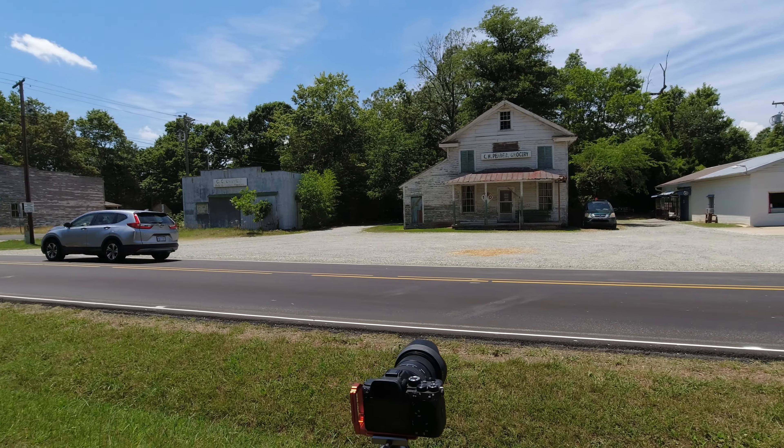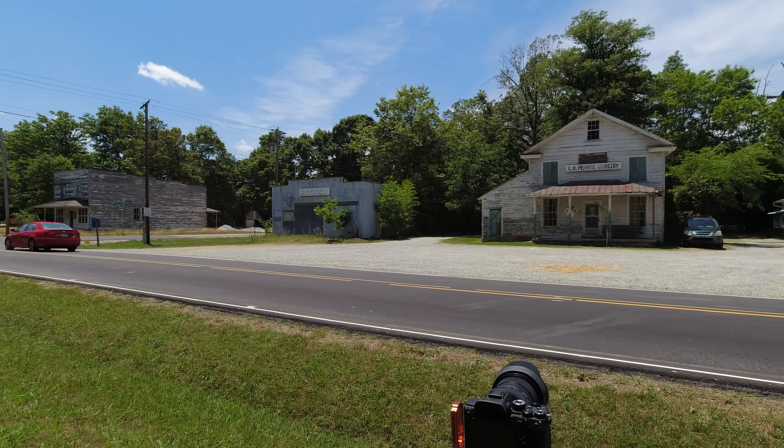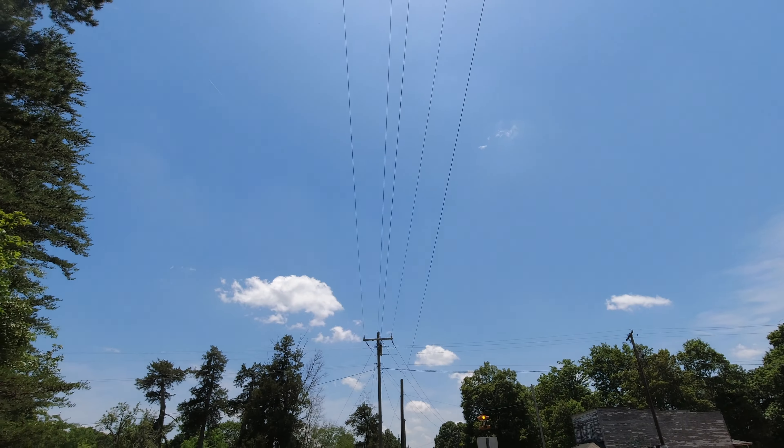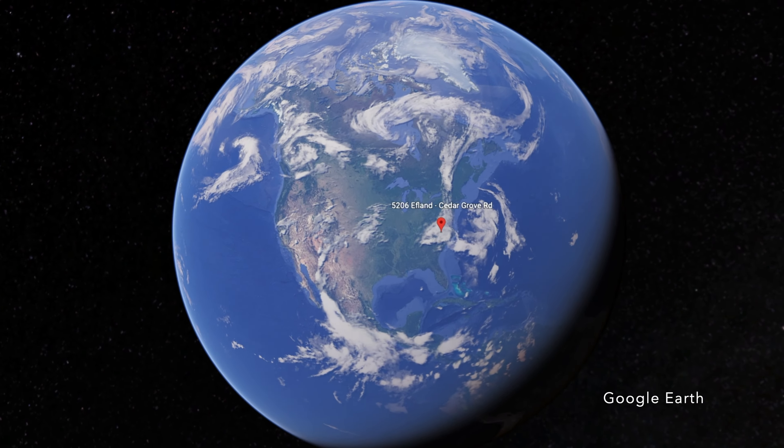Hey everybody, Keith Dodson here at a crossroads in rural North Carolina to shoot this incredible old grocery store building. I have to tell you, it's hot as hell and the sun is bright and harsh.